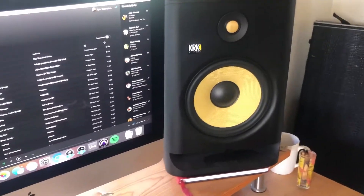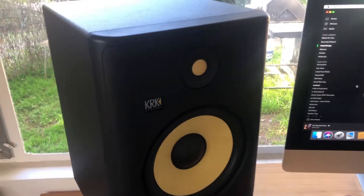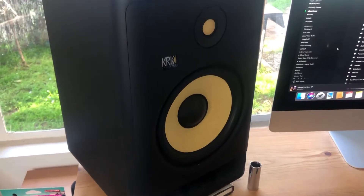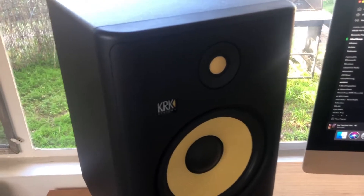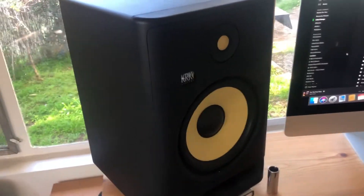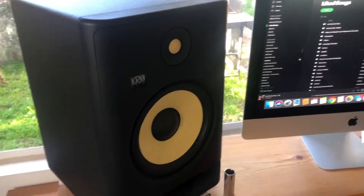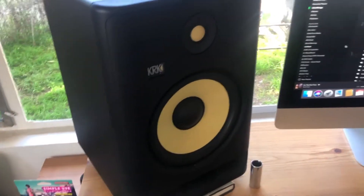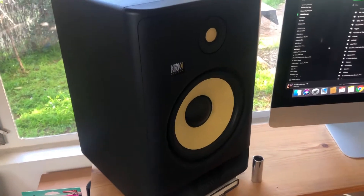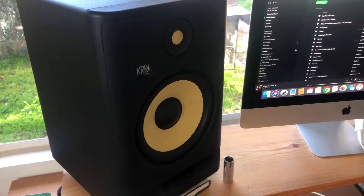Whether you're a producer or you're just into high-fidelity listening, the great thing about these monitors is that they deliver some serious bottom end for their size. They aren't full bandwidth — they don't go down to 20 cycles, nor do they have a ton of sub — but they deliver a world of punch. What you're getting is this perceived loudness, and even at low volumes you're gonna get that nice low end that everyone loves.